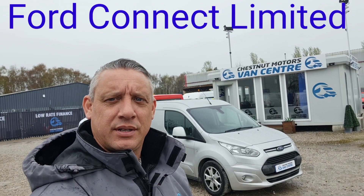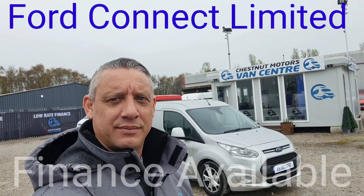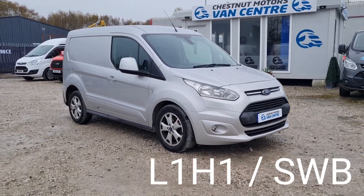Hi, I'm Richard from Chestnut Vancentre, showing you the 2017 Ford Transit Connect — a 2017 67-plate Ford Transit Connect.